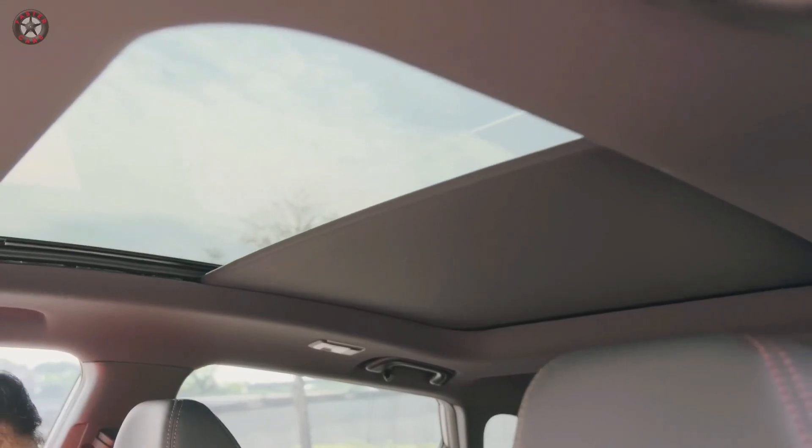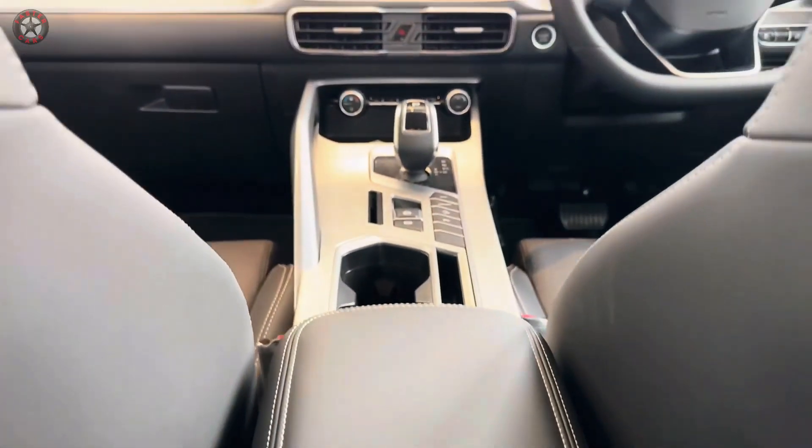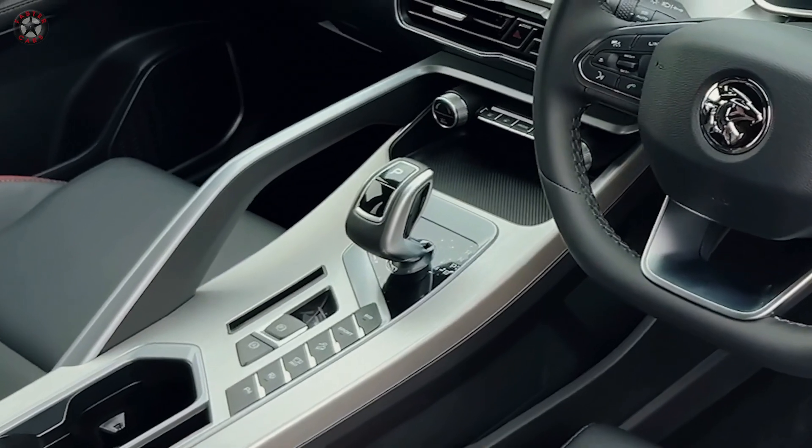The panoramic sunroof and ambient lighting create an inviting and airy atmosphere, while the high-quality materials and meticulous craftsmanship throughout the cabin exude an air of sophistication.